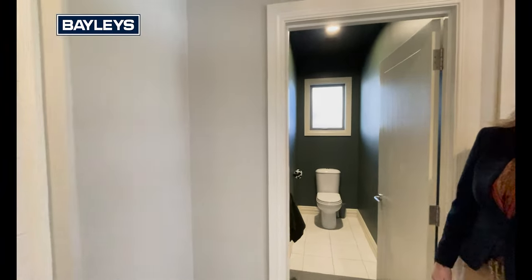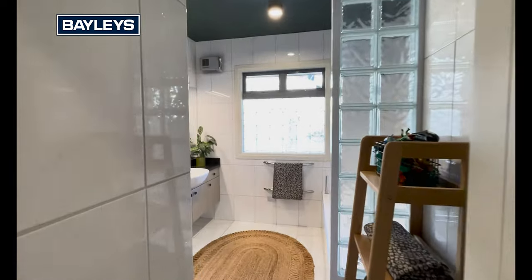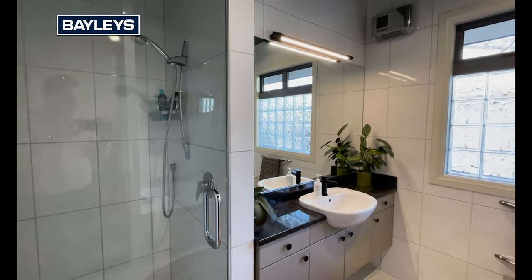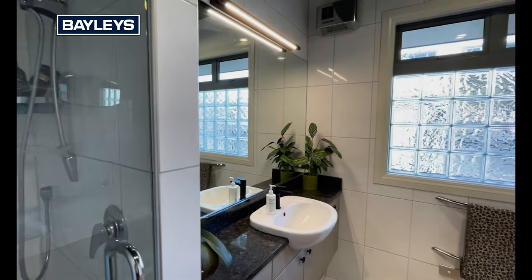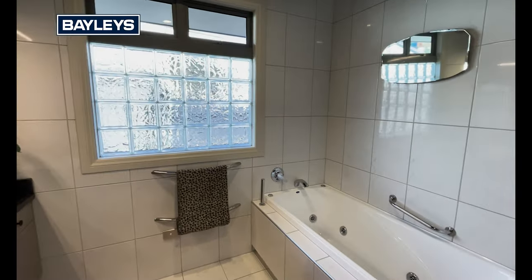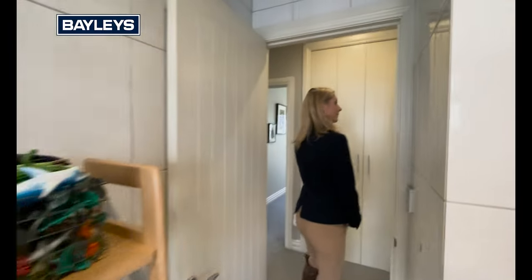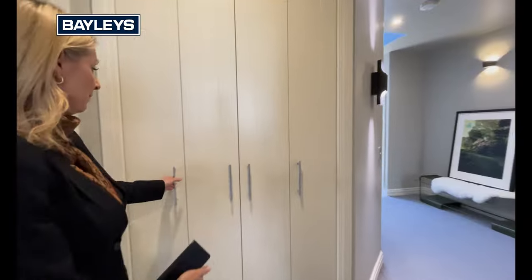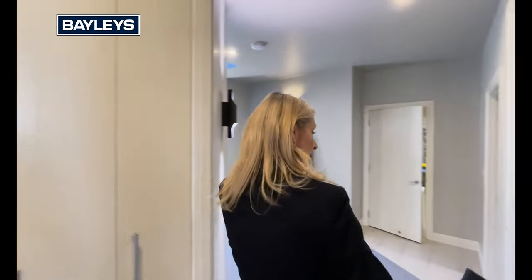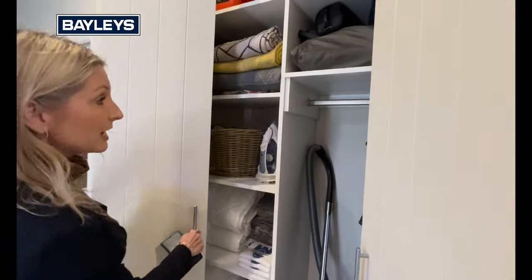You've got your guest loo through there and a really good sized family bathroom, complete with a bath too. Brilliant storage in this home — we've got linen cupboards galore, and more linen cupboards and storage spaces in through here also.